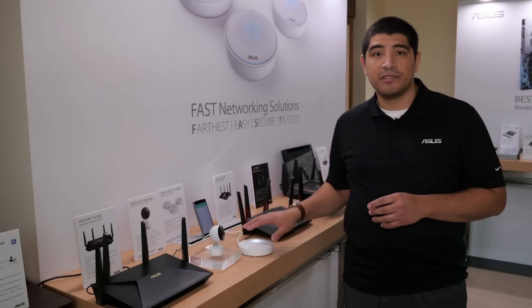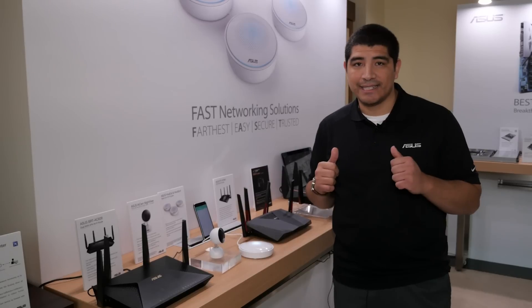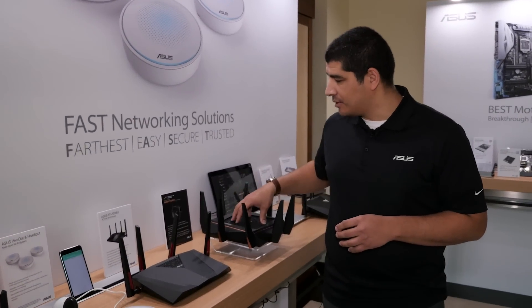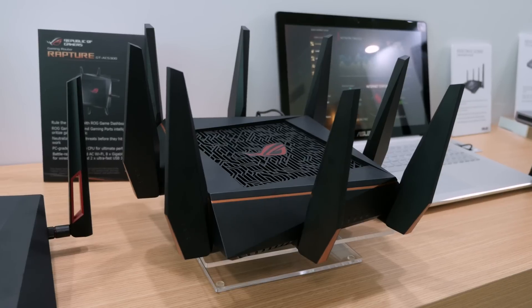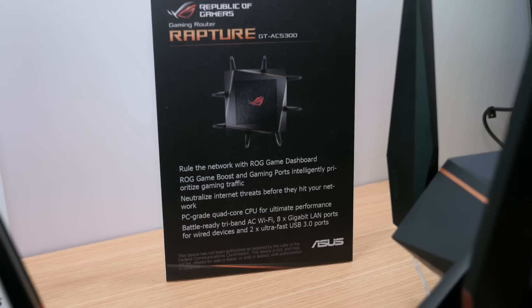These will be coming in the not too distant future, so make sure to keep tuned. On the higher end though, we've got something really exciting with this unit right here — the Rapture. This is going to be our latest generation 802.11ac high-performance gaming router, and it's actually the first ROG gaming router.